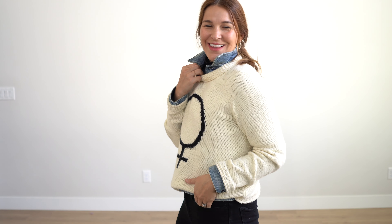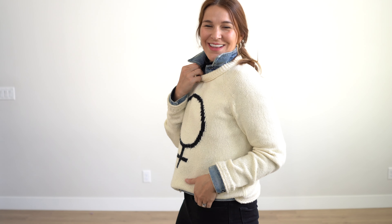For a night out, ladies, I am styling my turtleneck with a black leather skirt and black tights. Super classic. Don't forget to swipe a bright lip on for a gorgeous pop of color — here I am wearing the color Chili. It is a matte lipstick by MAC Cosmetics.